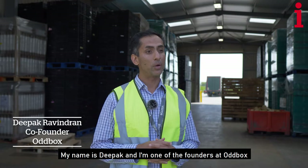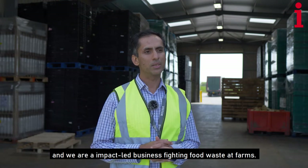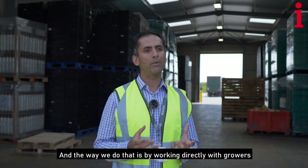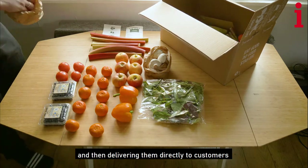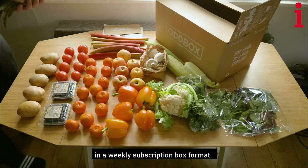My name is Deepak. I'm the founder of Oddbox, and we are an impact-led business fighting food waste at farms. The way we do that is by working directly with growers to rescue odd-shaped or surplus produce and then delivering them directly to customers in a weekly subscription box format.